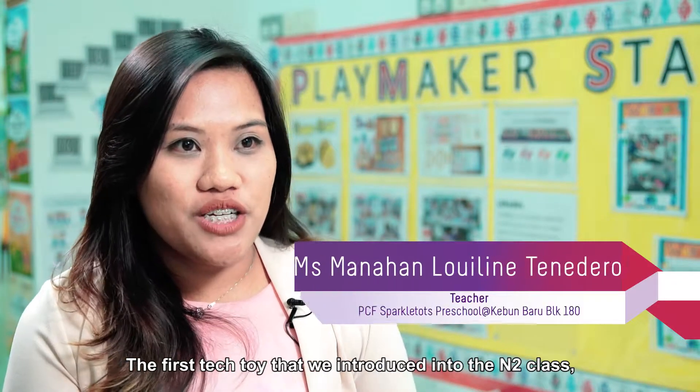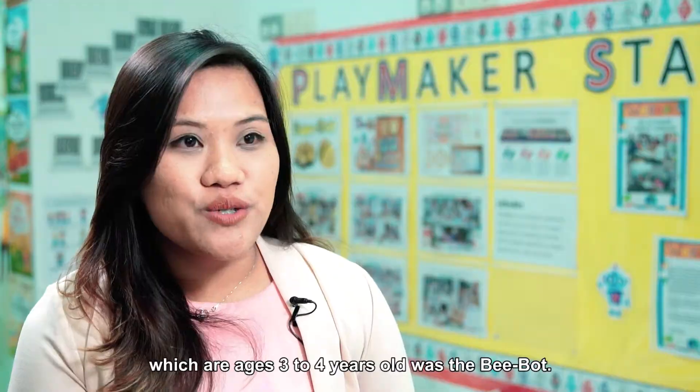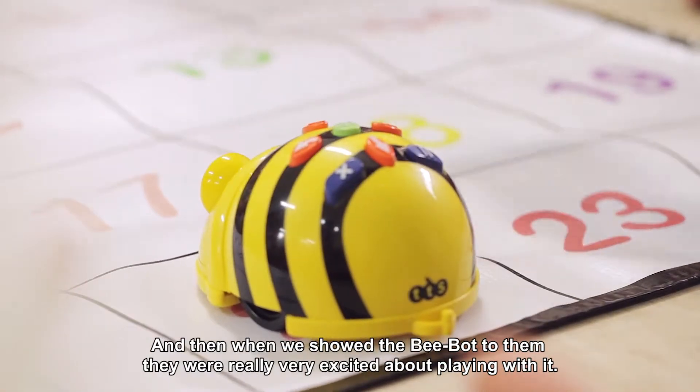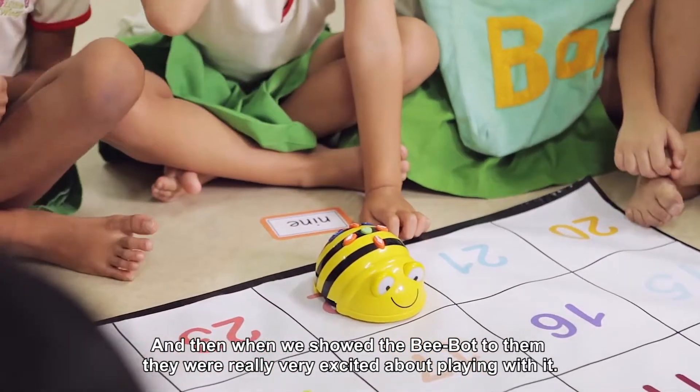The first tech toys that we introduced to the NT class, which are ages three to four years old, was the B-Bot. When we showed the B-Bot to them they were really, really very excited about playing with it.